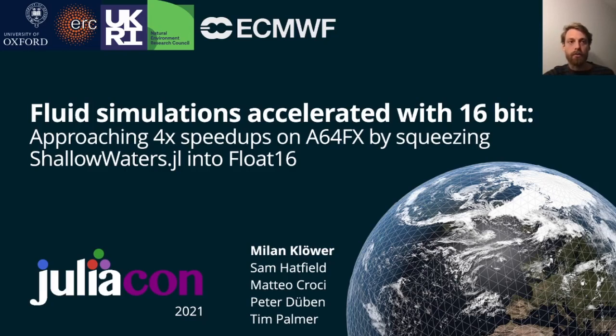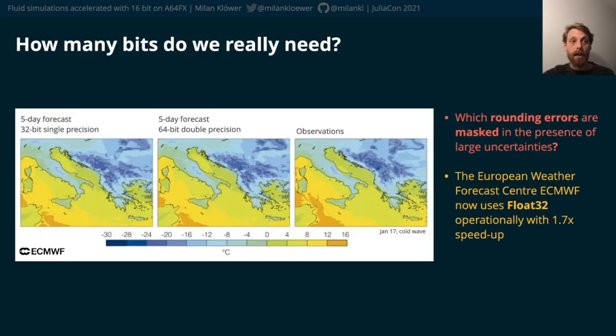A major bottleneck to improved forecasts is computational performance. Models with higher resolution and more complexity will produce more accurate predictions but are also vastly more expensive to calculate.